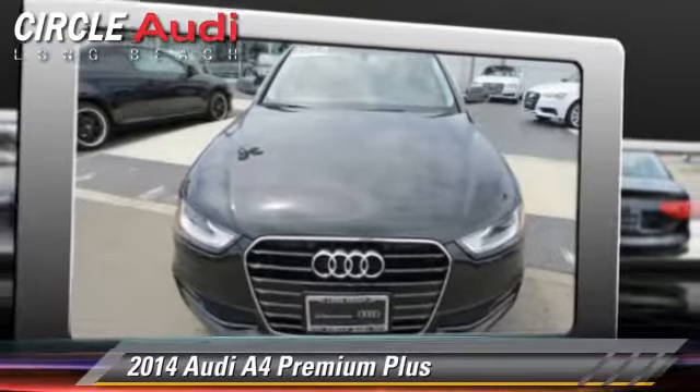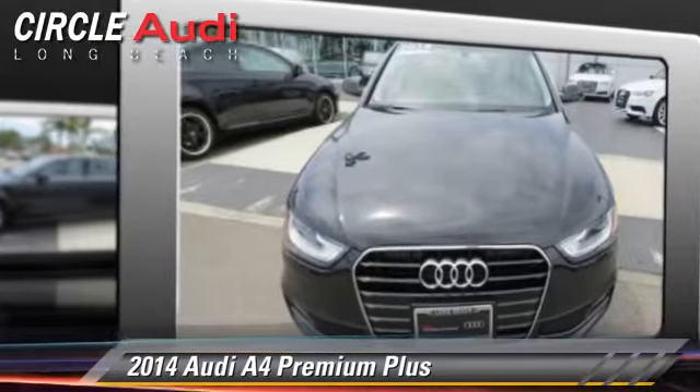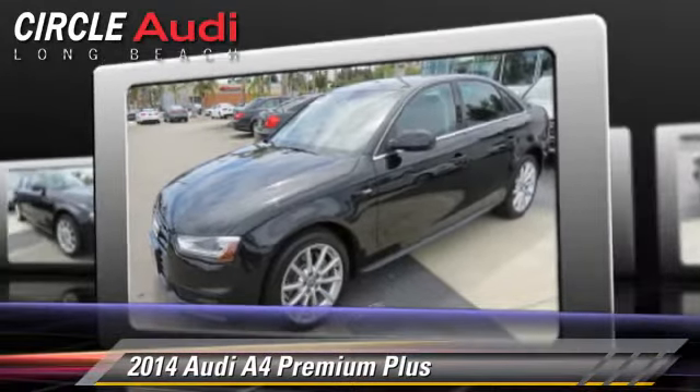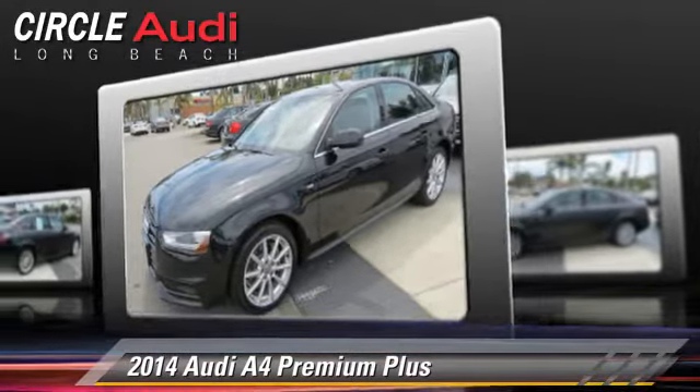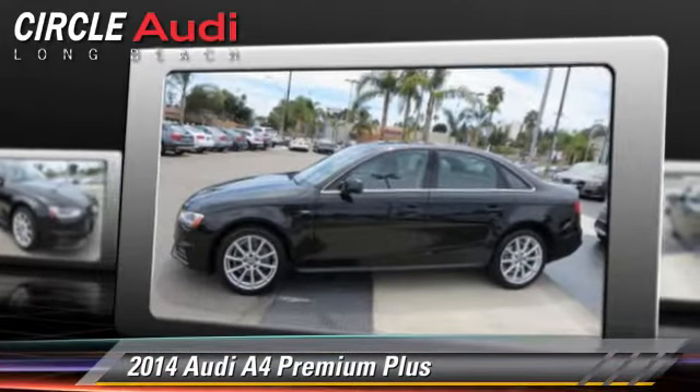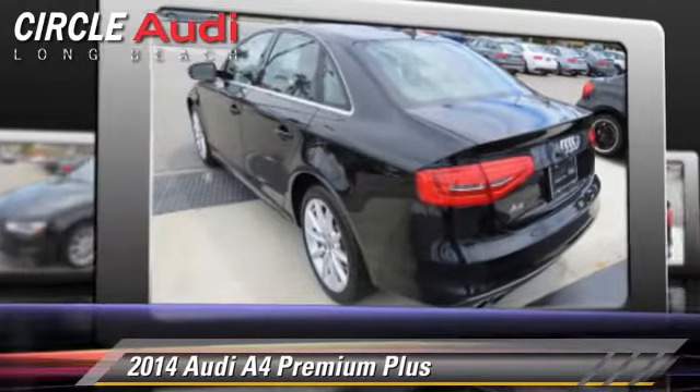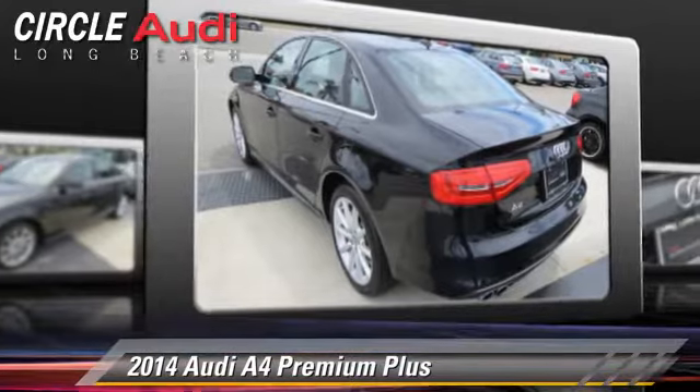Powered by a turbo 2.0-liter 4-cylinder engine with a continuously variable transmission, this vehicle, with fewer than 5,000 miles on the odometer, is well equipped. This Audi features power windows, premium sound, and premium package.